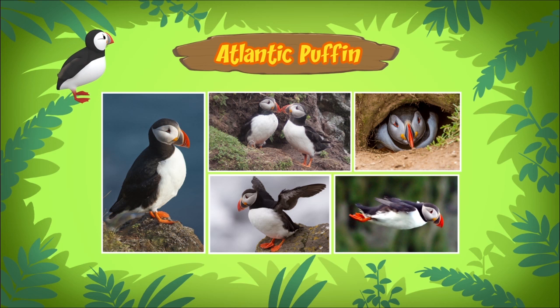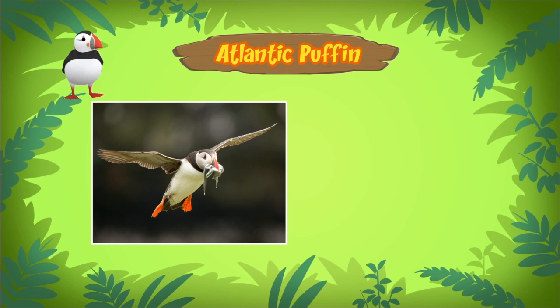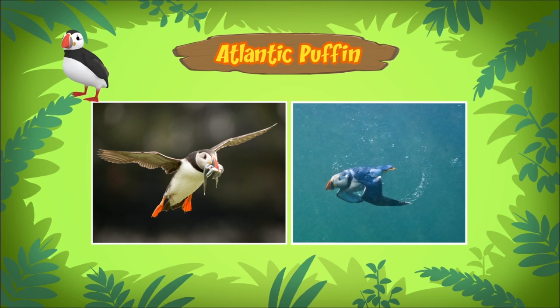Like most birds, Atlantic puffins can fly, but they can also swim underwater using their wings and webbed feet. The Atlantic puffin is a fast swimmer and can stay underwater for up to a minute.